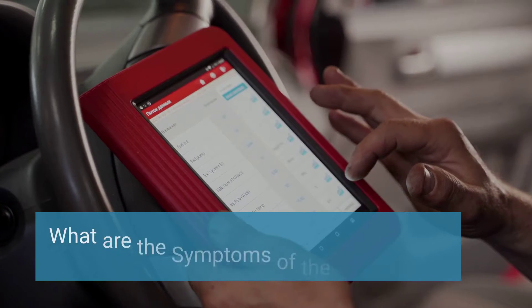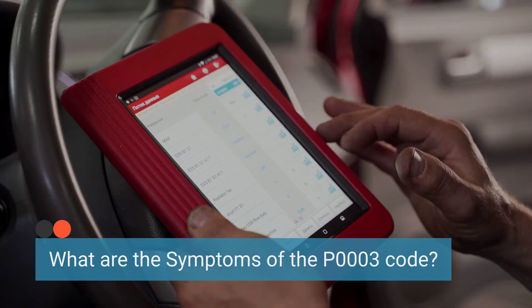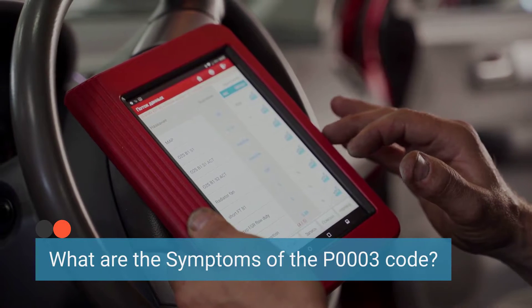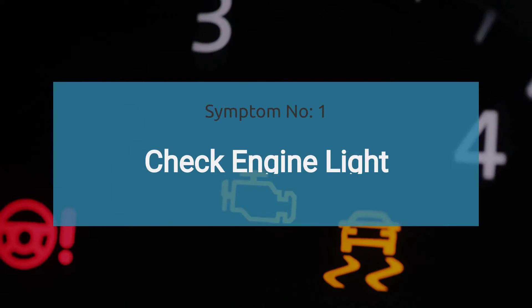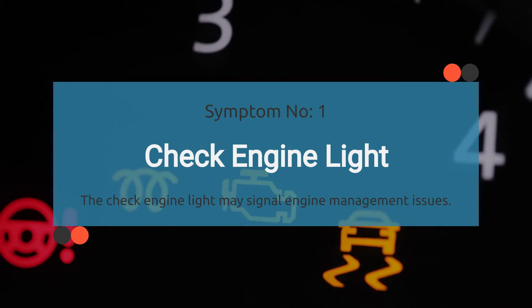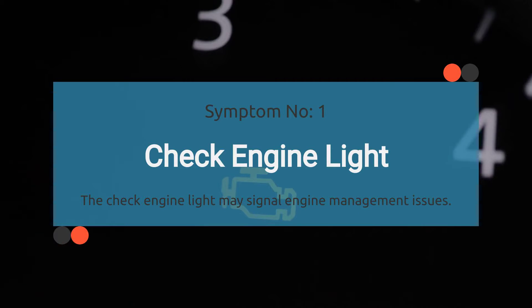Let's dive into the symptoms of this sneaky little trouble code, P0003. It can cause some serious headaches under the hood, so let's break it down one symptom at a time. Starting with number one, check engine light illuminated. The check engine light illuminates when there is an issue with the engine management system. A persistent P0003 code may trigger the check engine light, indicating a problem with the fuel volume regulator control circuit.